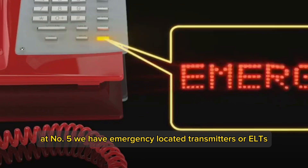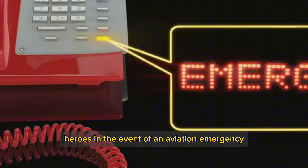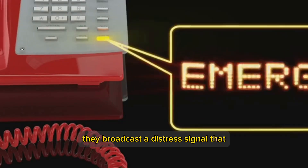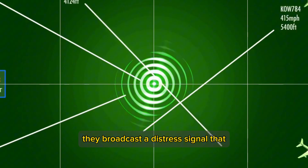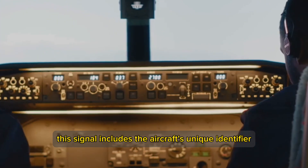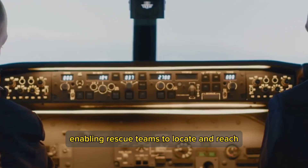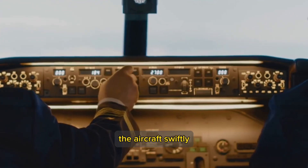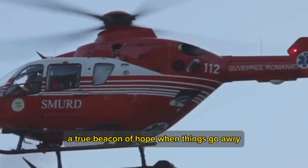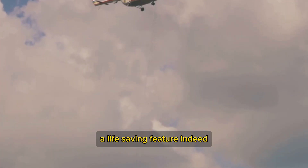At number 5, we have Emergency Locator Transmitters, or ELTs. Once activated, they broadcast a distress signal that can be picked up by satellites and ground stations. This signal includes the aircraft's unique identifier and its last known position, enabling rescue teams to locate and reach the aircraft swiftly. A true beacon of hope when things go awry, ELTs play a crucial role in aviation safety.